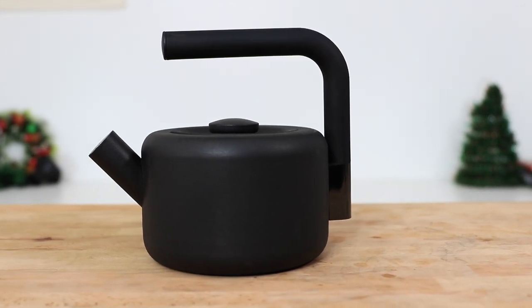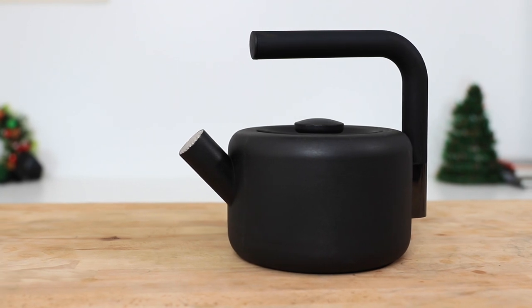And if you thought we'd forgotten about that person who doesn't drink coffee, you'd be mistaken. At the unofficial number six is the Fellow Clyde Stovetop Kettle — a great gift for someone who is into brewing tea. With its harmonizing dual whistle, you'll know when the water has reached boiling and is ready to use. It has a generous 1.7 litre capacity, is made completely from stainless steel, works on any stovetop including induction, gas, and electric, has a soft grip handle, and a super smooth no-drip pouring action. Just like anything from Fellow, it looks and feels superb.